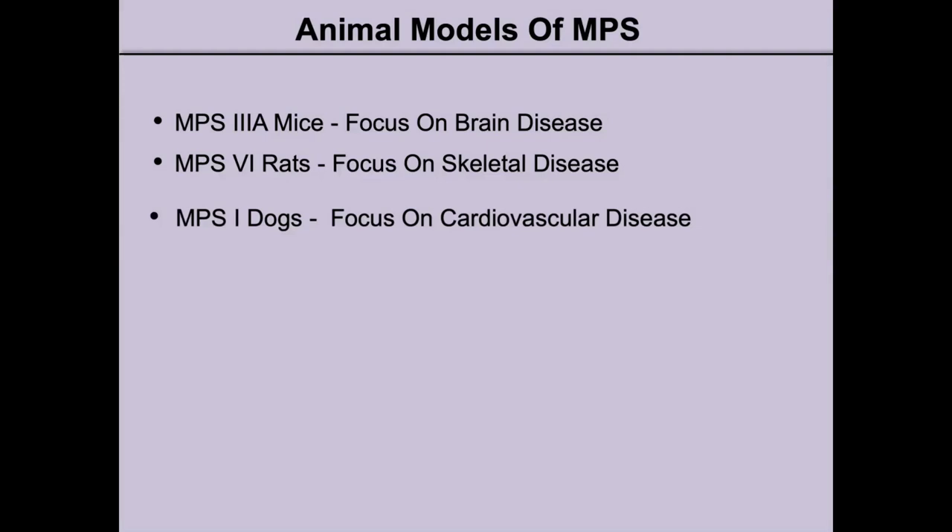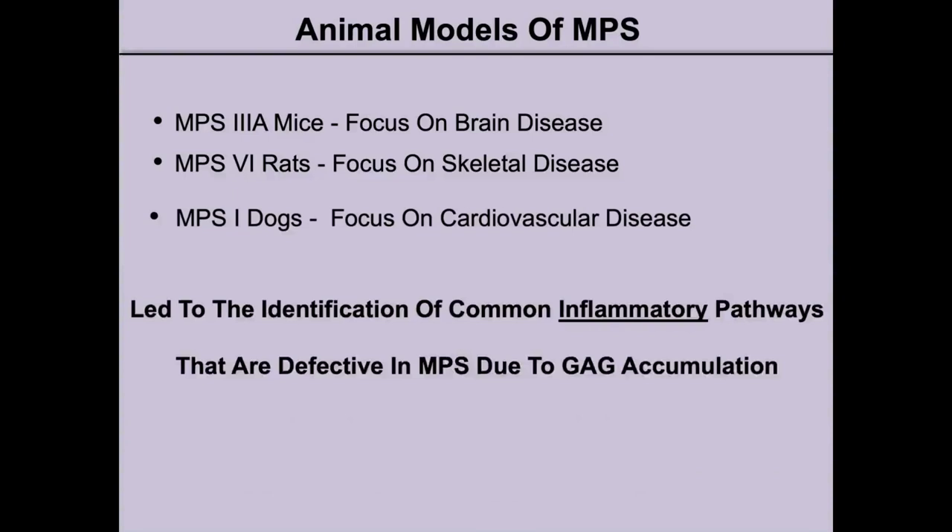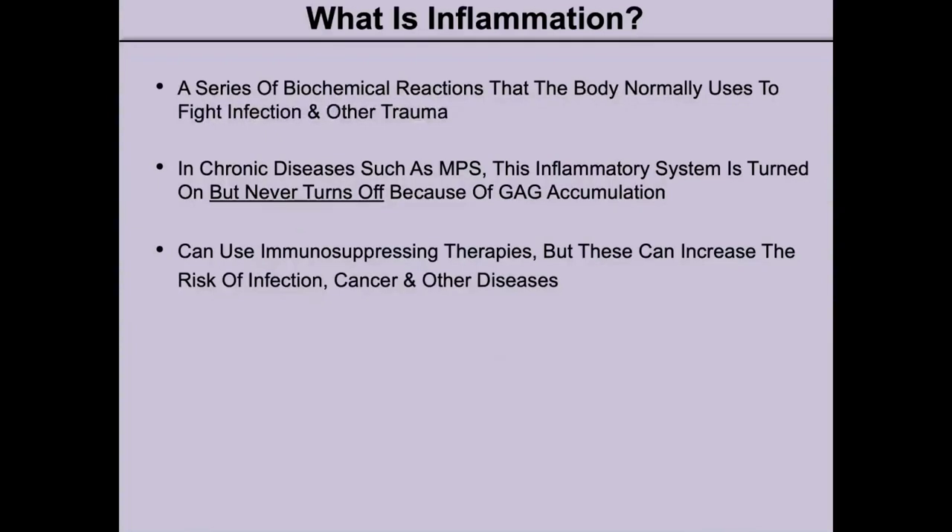We collaborated closely with Dr. Mark Haskins at the University of Pennsylvania, and studies were done with the NPS-1 dogs with a focus on cardiovascular disease. The results from all these studies have already been published. Based on the results obtained from these studies, this led us to the identification of a common inflammatory pathway that is defective in NPS due to GAG accumulation. Inflammation is a series of biochemical reactions that the body normally uses to fight infection and other trauma.